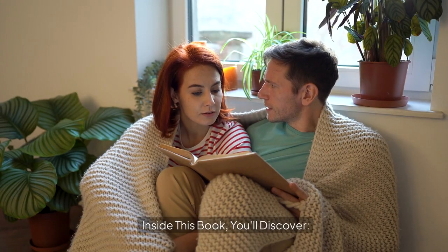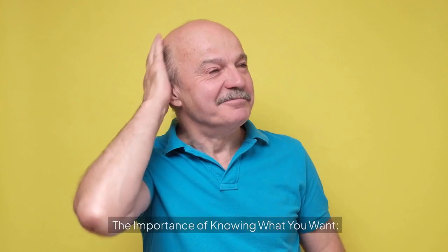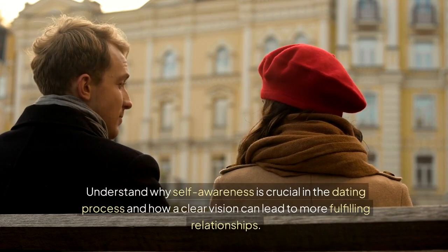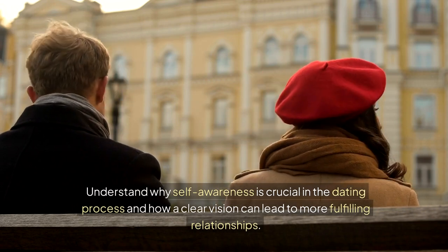Inside this book, you'll discover the importance of knowing what you want. Understand why self-awareness is crucial in the dating process and how a clear vision can lead to more fulfilling relationships.